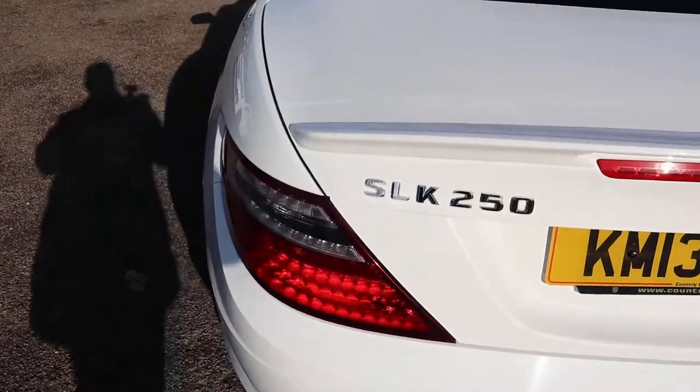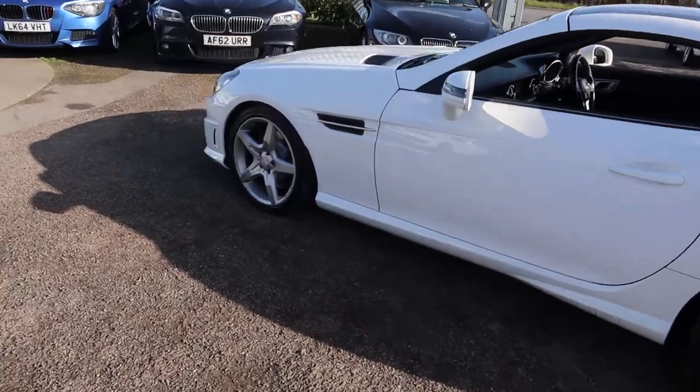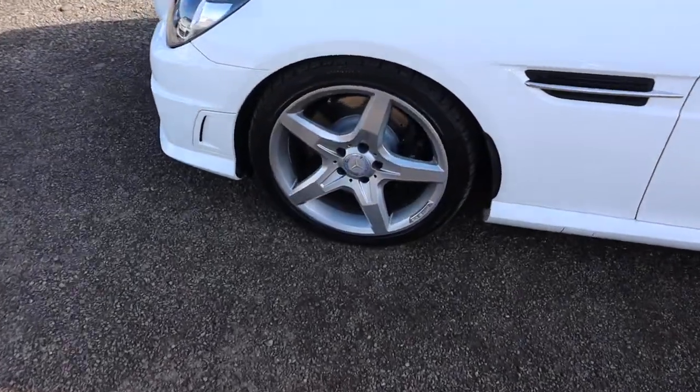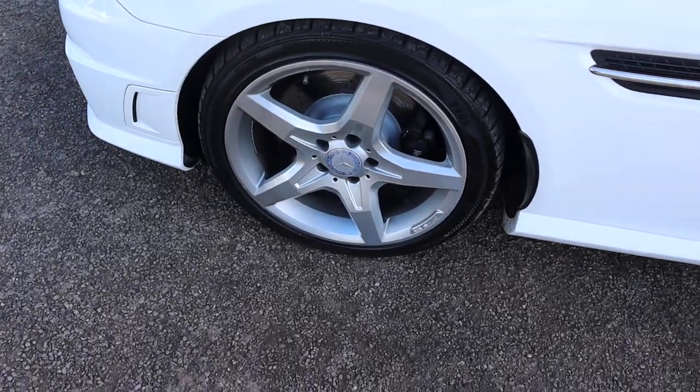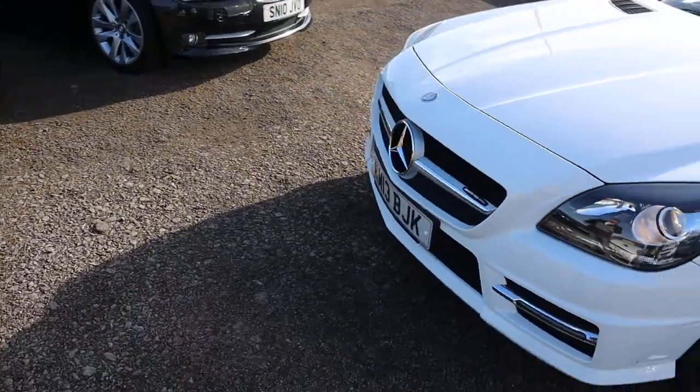The car is in incredible condition — I hope the camera does it justice in this sunlight. Stunning AMG alloy wheels. The front of the car is just magnificent; I think it's the best shape SLK that they've ever done.